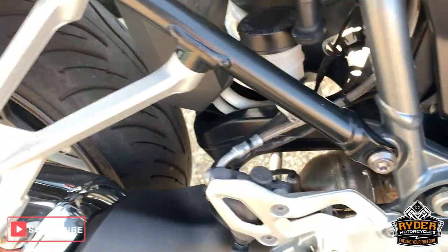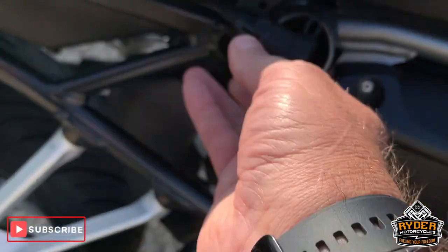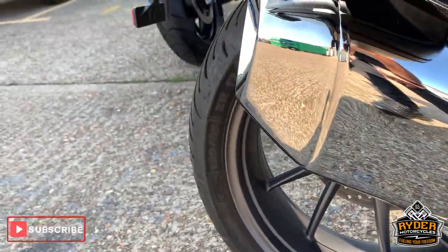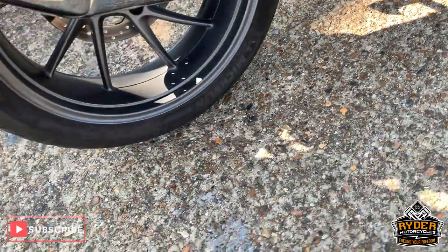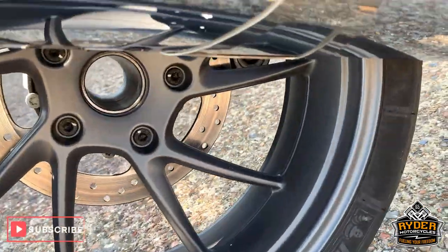Really nice round the side. This charging cable will be off when the bike is sold, it's just for our purposes. Nice exhaust, centre stand there as well. Nice wheel, really good condition.